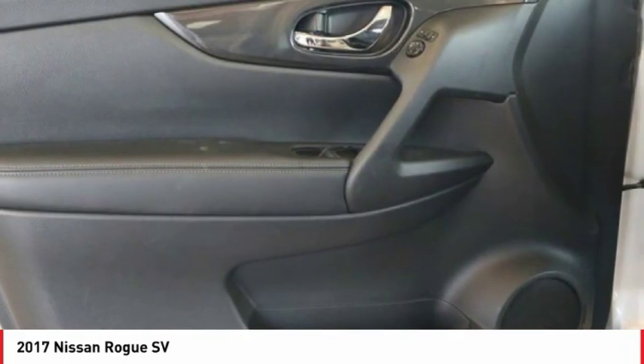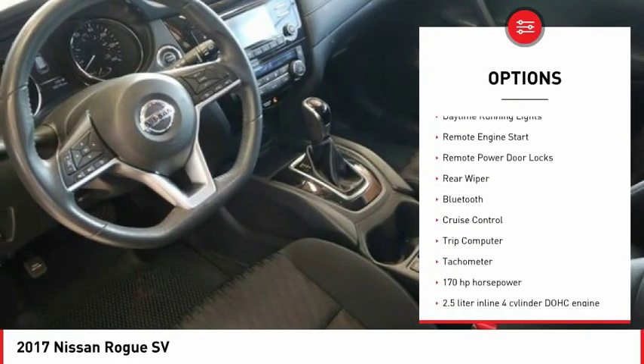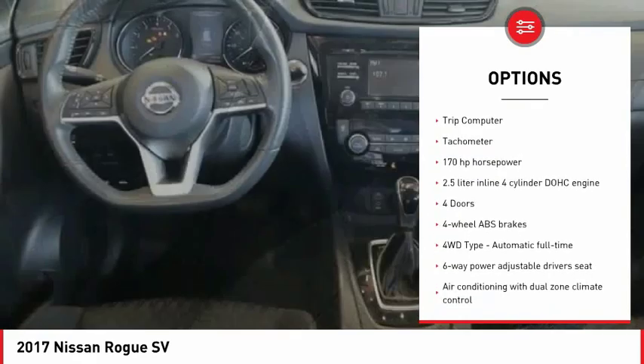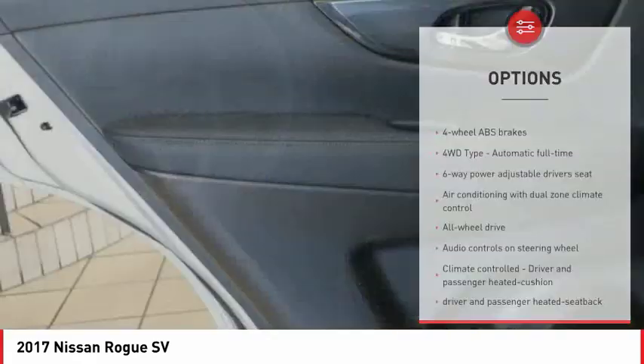Here are some of this vehicle's great options: power heated outside mirrors, stability control, daytime running lights, remote engine start, remote power door locks, rear wiper.